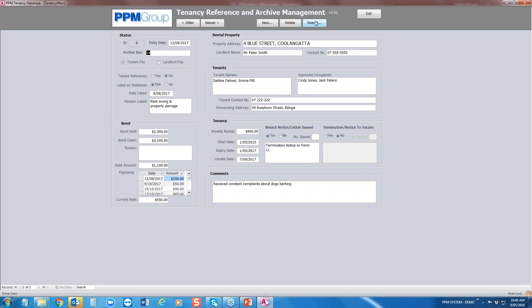You've also got a search function where you can search by property address or landlord name, see whether we're giving them a reference, whether we've listed them on a tenant database — NTD or TICA — when and why we listed them. It also monitors debt. This particular tenant left with an outstanding debt of $1,100, and 12 months down the track a tenant might ring up to clear that debt — you search their name and tell them it's $1,100 and the reason for it.